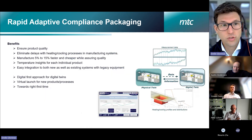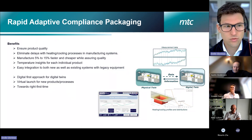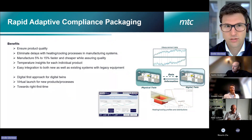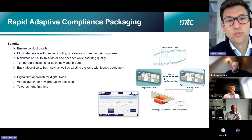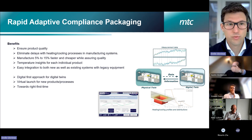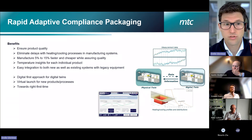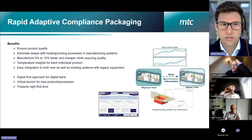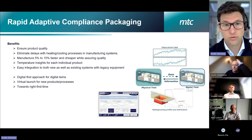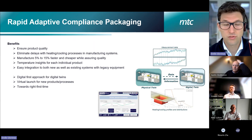Overall, the digital twin can ensure product quality and eliminate unnecessary delays in heating or cooling processes. It helps assure quality in a much cheaper and faster way, and provides additional insights on the temperature experienced by each blister that has been packed. Because of the way it's been tested and integrated, it's easy to add to existing systems as well as to legacy equipment.